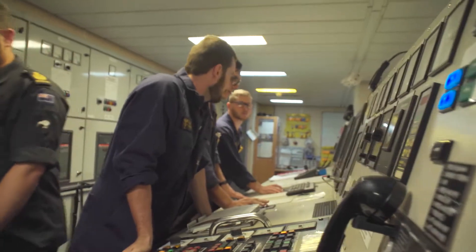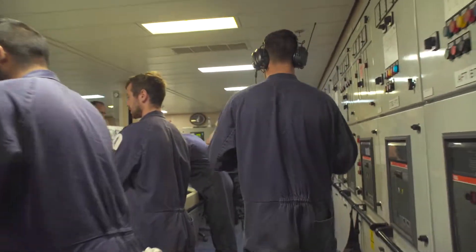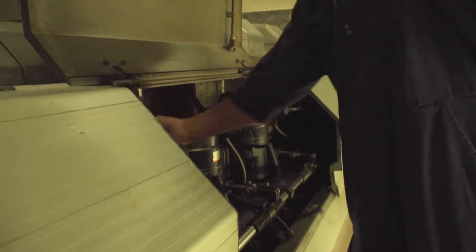The qualifications I've gained in my trade include maintenance engineering through our branch training course, and the next course I've got coming up in a few months is our Level 4 technical training through NZQA, and I'll also become a registered electrician on the New Zealand Electrical Registration Board.